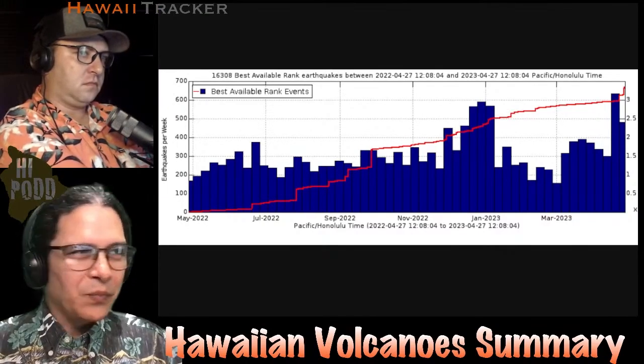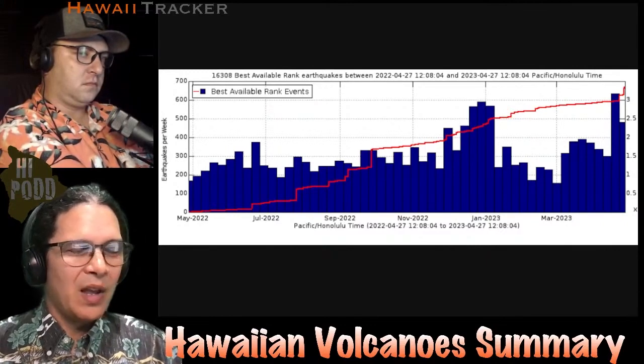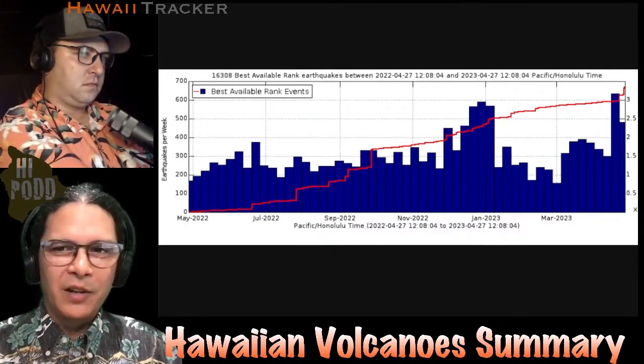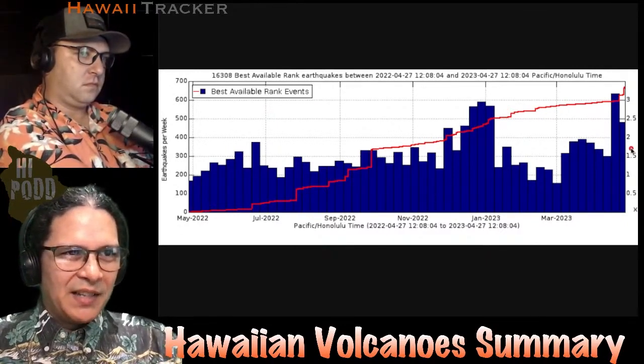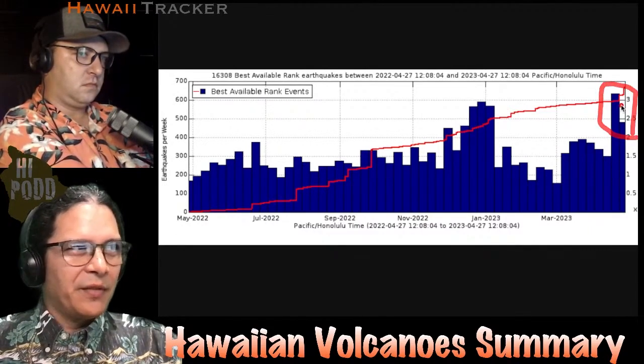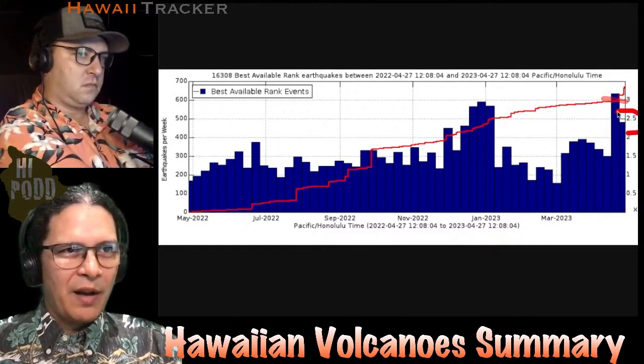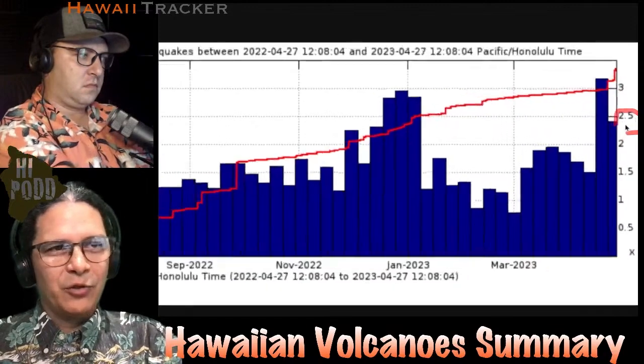Here's this week's Hawaiian volcano summary. What you're seeing on screen here is the earthquake counts on Kilauea per week over the last year. On the right side of the graph, covering the last week and a half or so, the count exceeded 600 earthquakes per week, and where we are now is approaching 500 earthquakes this week.